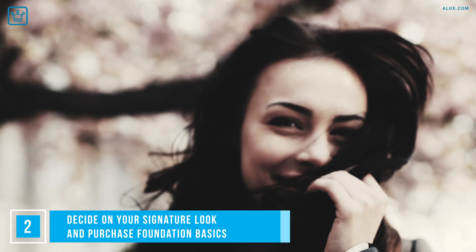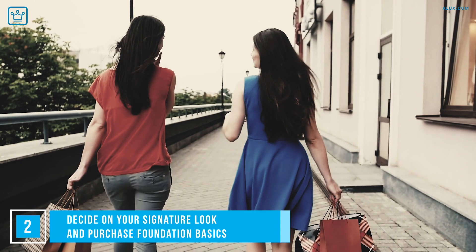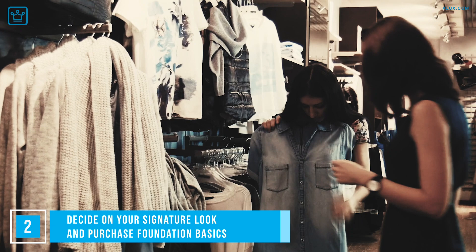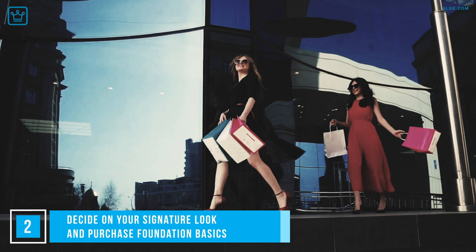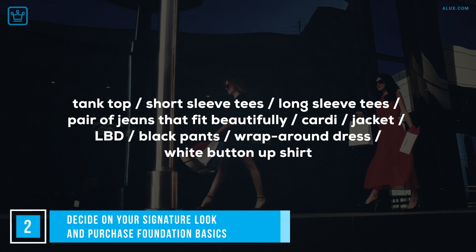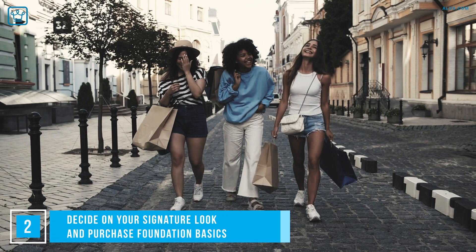Decide on your signature look and purchase foundation basics. You've chosen your signature look after spending some time pinning your favorite styles — that's half the battle won, and now it's time to go shopping. Except you're not going to beeline for the latest pieces or something pretty that catches your eye. You're going to make wise decisions and purchase the basics of your wardrobe that you'll be able to mix and match in the future. Foundation basics for any shape or size include tank tops, short sleeve tees, long sleeve tees, a pair of jeans that fit beautifully, a cardigan, jacket, LBD, black pants, wrap around dress, and white button up shirt. Once you have those as your basics, you'll be amazed at what you can do with them. But here's the challenge: how do you get rid of the stuff already in your closet without breaking your heart? We'll tell you how.